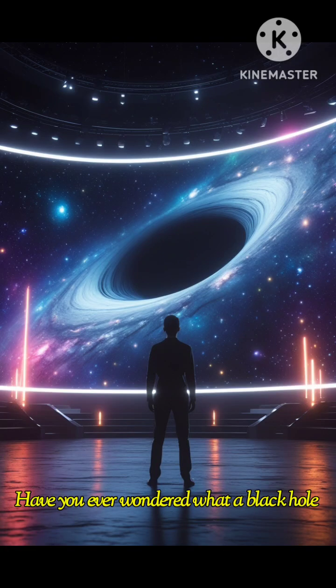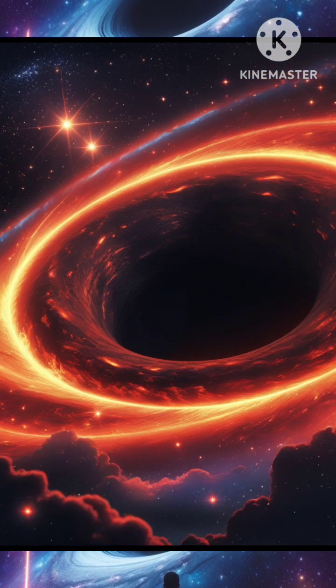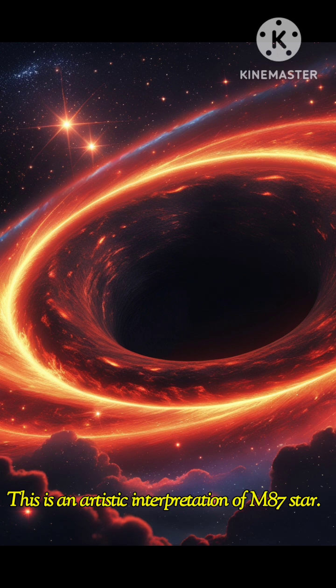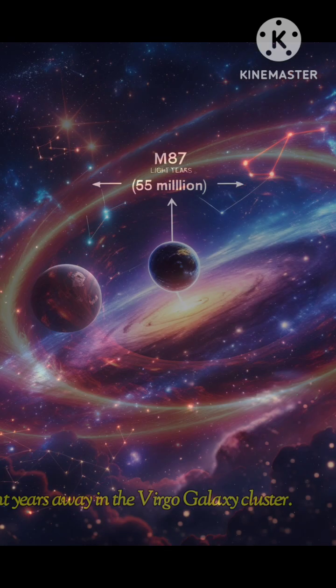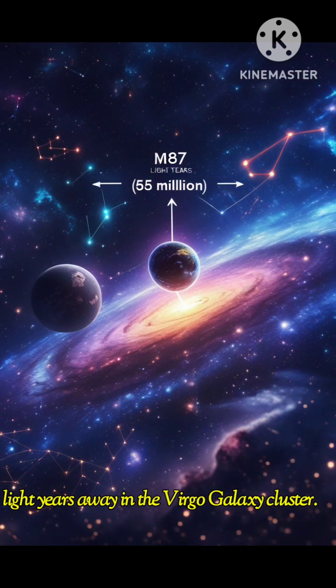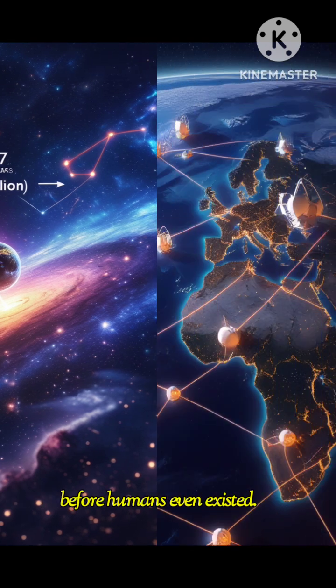Have you ever wondered what a black hole looks like? In 2019, scientists revealed something that blew the world's mind. This is an artistic interpretation of M87*, a supermassive black hole located 55 million light-years away in the Virgo galaxy cluster. To put it into perspective, its light has been traveling to us since long before humans even existed.